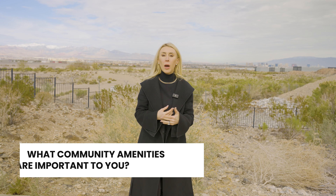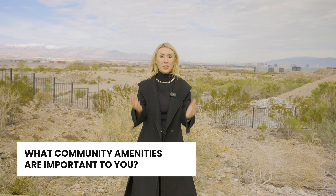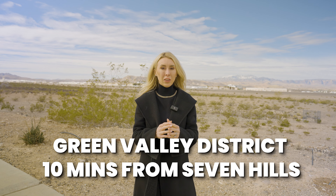Reason number seven: location. Before I get into how close the best parts of Las Vegas are to Seven Hills, I want to know — what community amenities are important to you? Comment below and let me know.